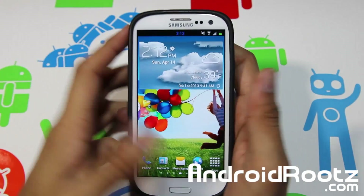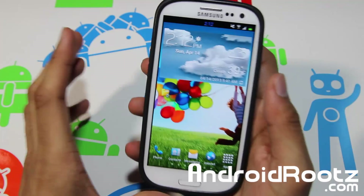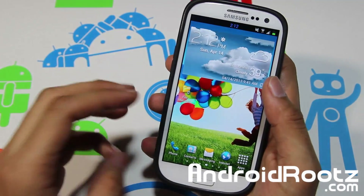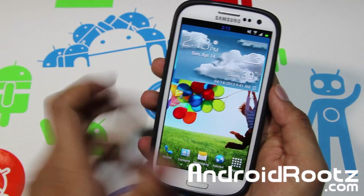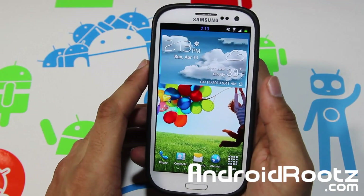Hey, what is up YouTube? I'm TechFanek9 from andrewroots.com and today we're taking a look at Hyperdrive ROM for your Galaxy S3 — AT&T, T-Mobile, Verizon, and Sprint. So you get all four major US carriers supported with this ROM, which is a great big bonus. Big thumbs up to the developer for making that available for all four major US carriers.